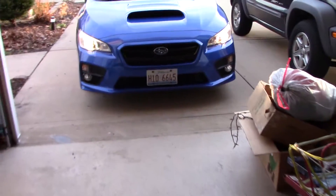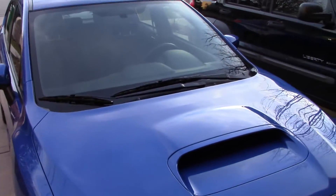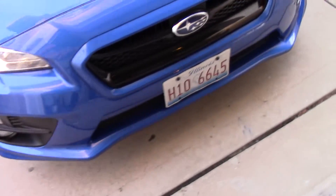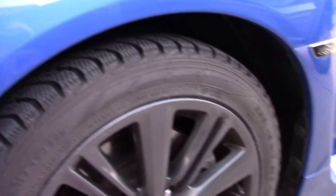Yo what's good YouTube, I'm back and I got a new video, finally. So here is my 2015 WRX. I got the winter tires on — it's winter time here now in Chicago.